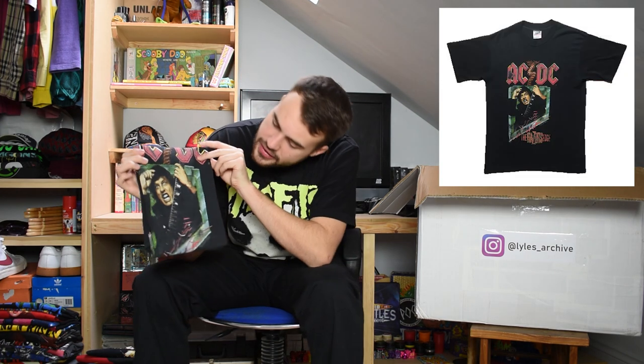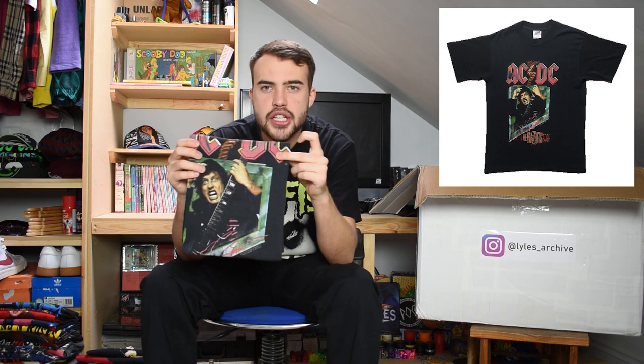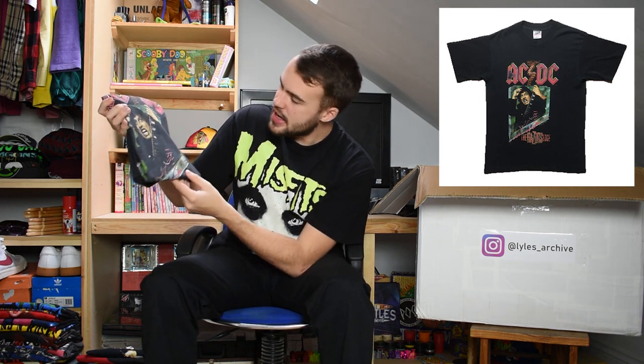Next up we have an Oneita Power 50 tag, which is a lovely one, and this is for AC/DC. This is for Razor's Edge which is 1990. Great fade on this one. This Oneita tag was hanging off when I got it but I got my lovely mum to sew it back on for you Ryan - so that is the original tag. Just great wear to this. Razor's Edge, AC/DC. Boom.